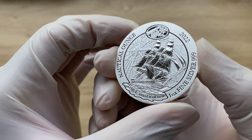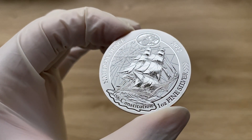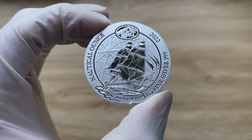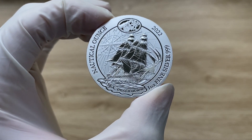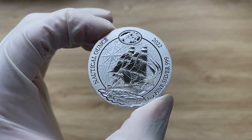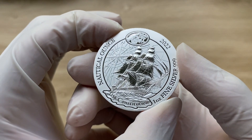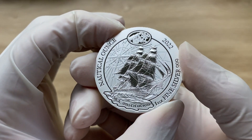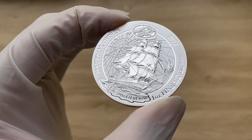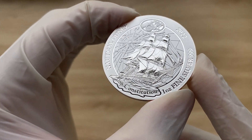I believe this is probably one of the best coins to grab in the market with regards to ship-themed coins. It is actually one of the best coins, in my opinion. I have no idea what the mintage is, but I know that this coin is actually quite expensive in some cases. I believe it's been minted by either BH Maya or the Bavarian State Mint, one of them.